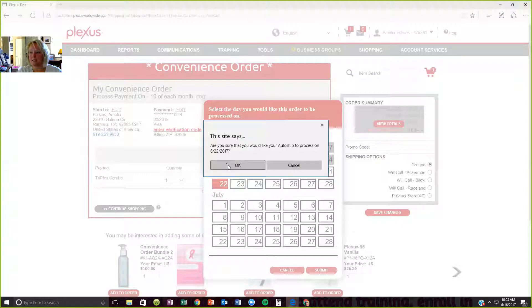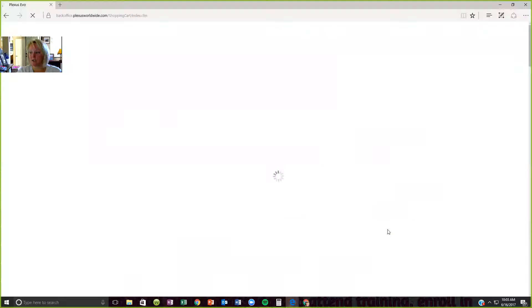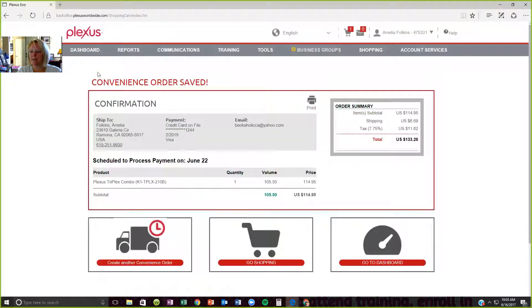So set it up to where you have a week cushion so that your product comes in time. I'm going to set it up for that date and submit. It's going to ask if that's the date I want — I say yes. Then we pop back up and it has all the information correct. I'm happy with the date. It looks like it's done, but it's not. Here's the kicker — you have to come over here and save your changes, or else it's not going to process. Save changes, and then you're going to get a confirmation page: convenience order saved. It tells me it's scheduled to process on June 22nd.